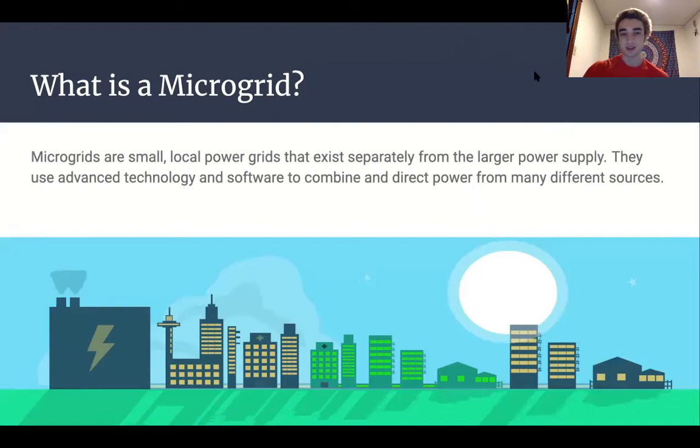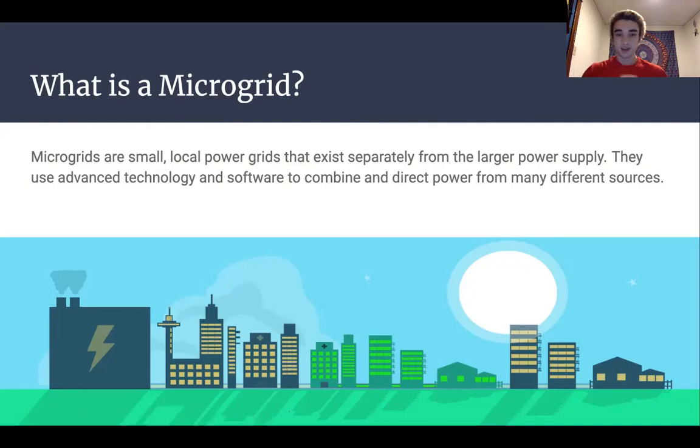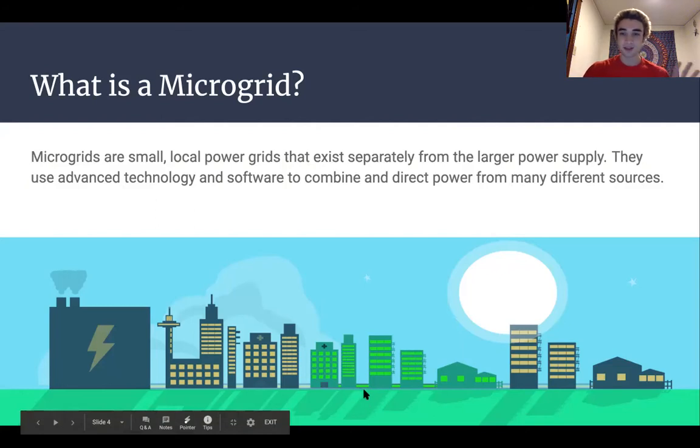They use advanced technology and software to combine and direct power from many different sources. This image on the bottom does a really good job of describing what a microgrid is. This town is supplied by electricity from a coal power plant on the left, and these five buildings are connected to a microgrid that gets electricity from some other sources — a diesel generator and solar panels on a roof. Microgrids have a central system where those different sources of power are combined and redistributed to the five buildings as needed.